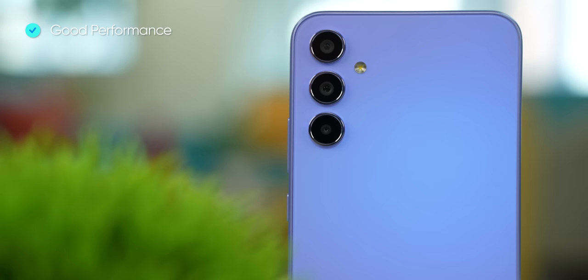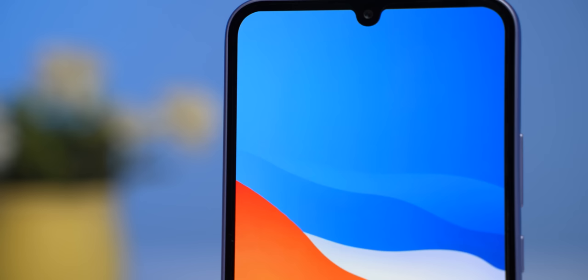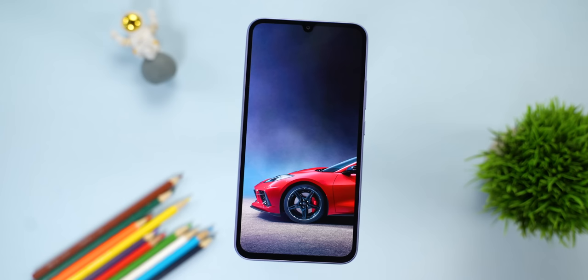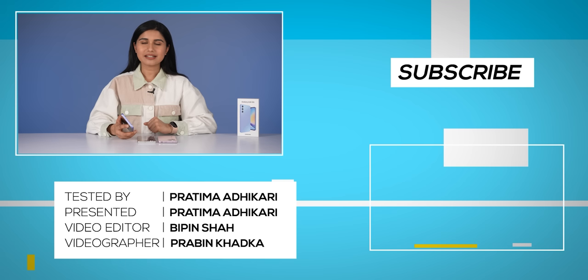To summarise, Samsung's Galaxy A34 is worth its price, offering reliable performance, good cameras, and strong software support with OneUI updates and overall good usability. The downsides are the outdated teardrop notch, average stereo speakers, and the lack of an in-box charger. Overall it is a good option and good value in the mid-range segment. That's it for this Samsung Galaxy A34 5G full review — don't forget to subscribe to our channel and hit the notifications icon. I'm Prathima Adhikari, thank you so much for watching.